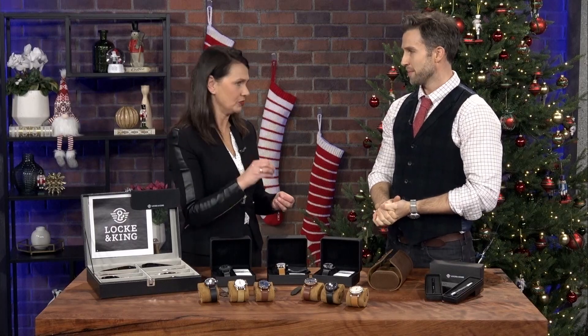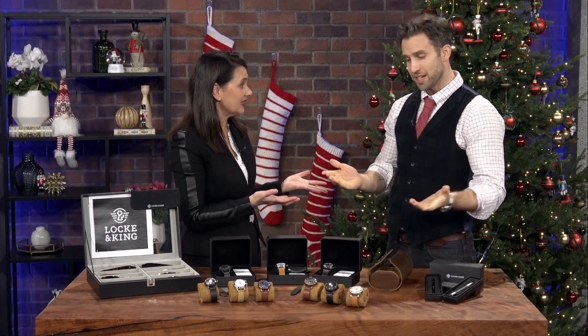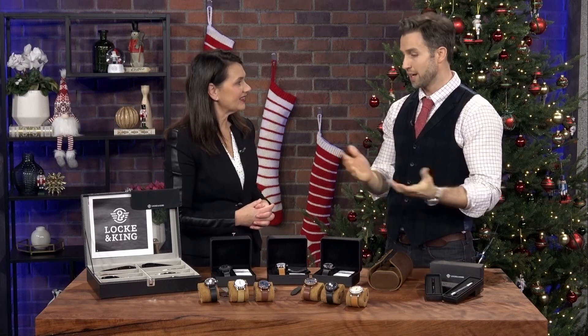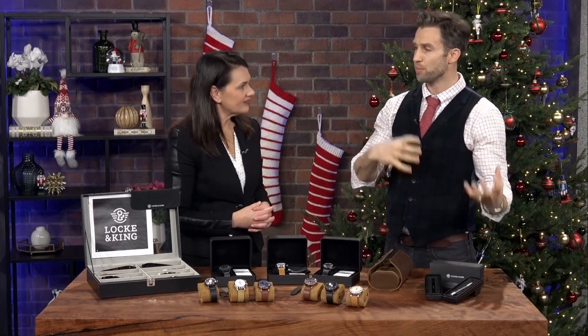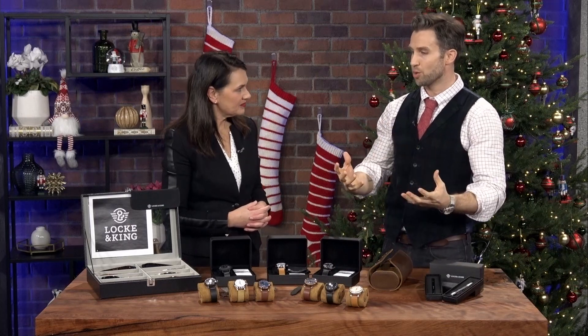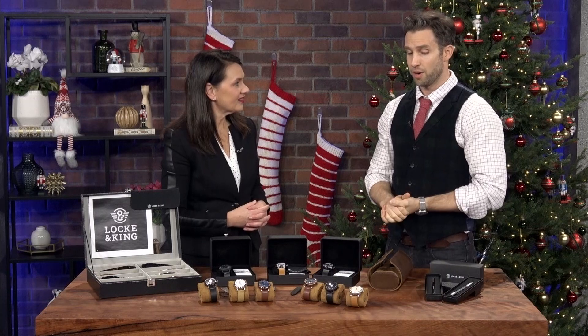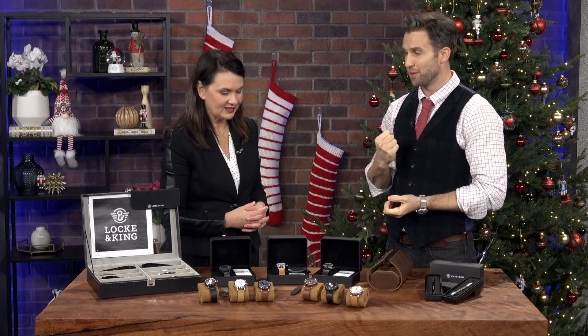Even the name of the company, Lock and King — I grew up in the Strathcona neighborhood in Hamilton, on Inchbury, and Lock and King was always a very central intersection. When thinking about how I wanted to root the brand in Hamilton and tell a very Hamilton story, especially if we're going to be selling these internationally, I wanted a Hamilton name that sounded cool and felt meaningful.